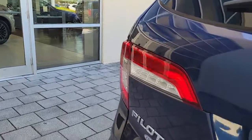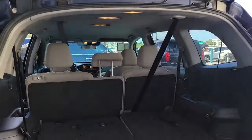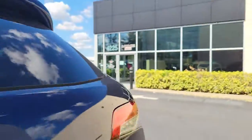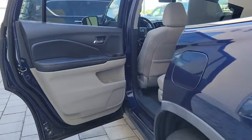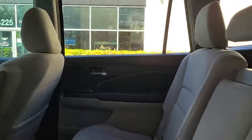The following are some of this vehicle's highlighted options: keyless entry, backup camera, heated mirrors, fog lamps, keyless start, satellite radio, adaptive cruise control, lane keeping assist, remote engine start, and rear AC.